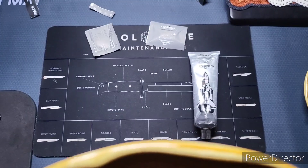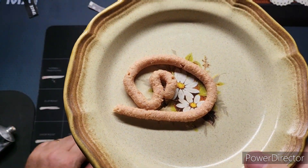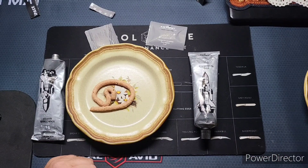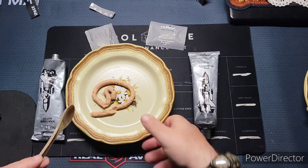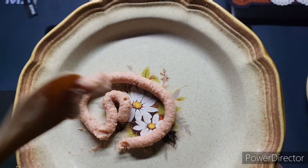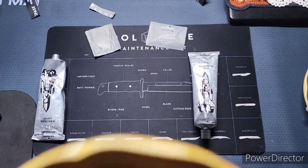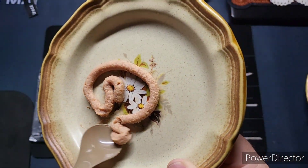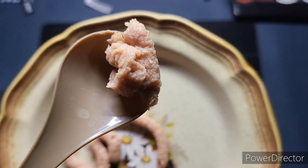First smell — crazily enough, I smell burger. I smell hamburger, and I smell something like bread. The texture is funky — it looks like toothpaste and it sticks to the spoon. It smells like opening a can of corned beef hash — that's exactly what it smells like. Potted meat, corned beef hash. I can live with that.